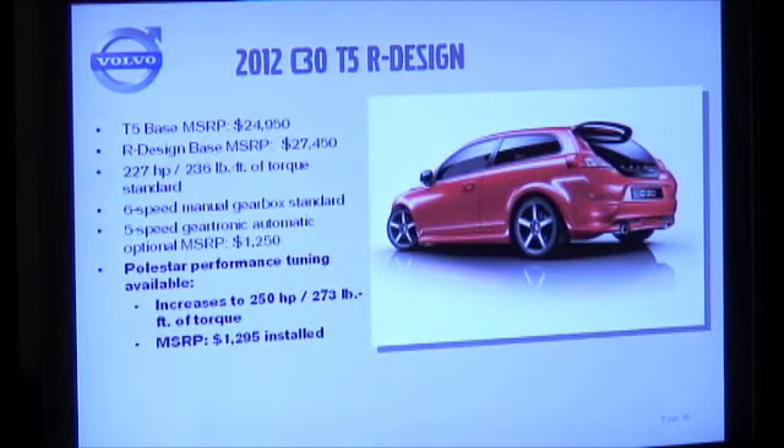The C30 T5 R-Design that you'll be driving has the same 5-cylinder turbocharged engine as standard — these all have the accessory Polestar. They're available with a 5-speed Powertronic automatic, but the vehicles you'll be experiencing are the 6-speed manuals. Very fun car, very dynamic, very tossable, trackable chassis. You'll enjoy them.